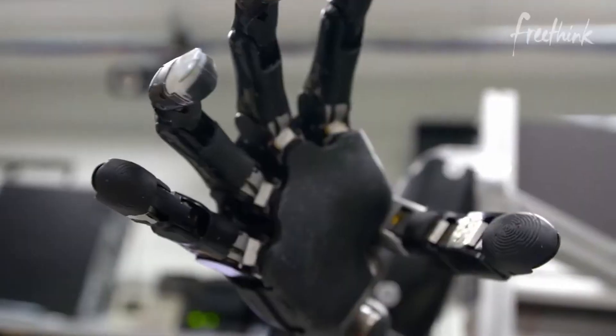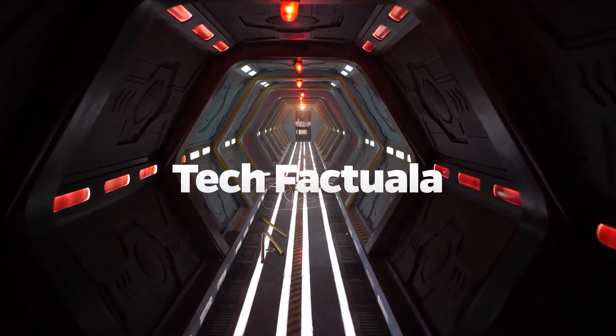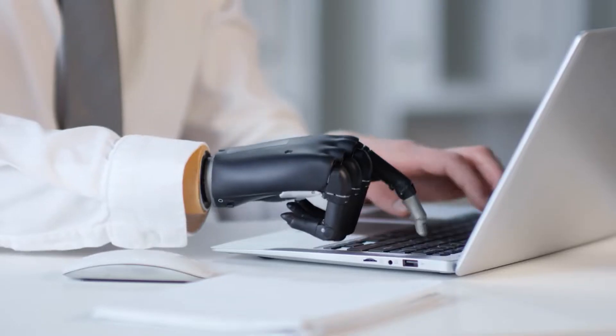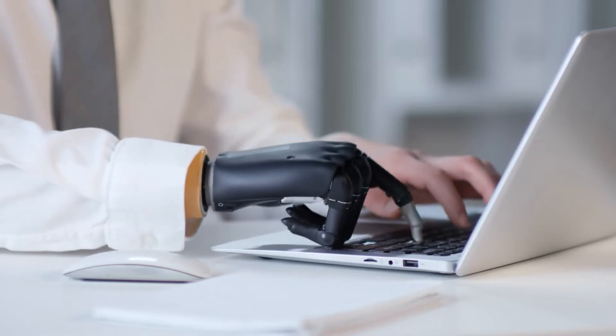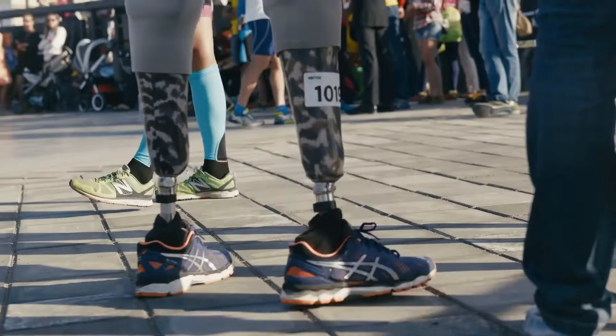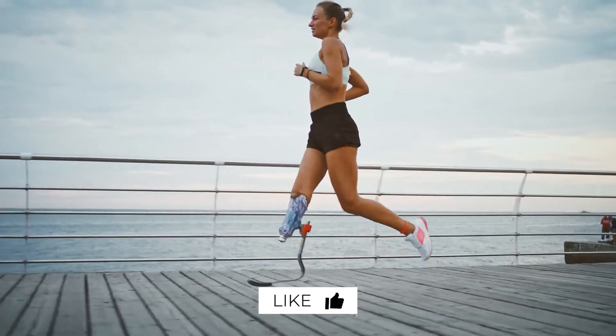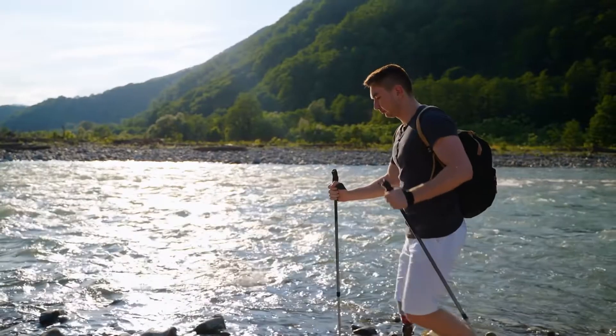Today we're looking at the top 5 most advanced prosthetics. Welcome to Tech Factuala. In this video, we will discuss some amazing prosthetics that make your life easier. So if you want to be part of our channel, make sure to subscribe and give a thumbs up to this video. Let's get started.